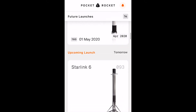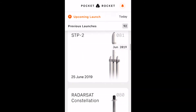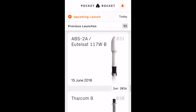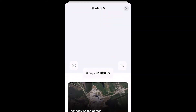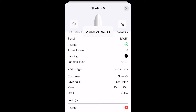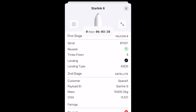It covers all of the launches and past launches that SpaceX is hosting. We have a schedule of upcoming launches, and Starlink 6 is the one coming up tonight as of the recording of this video. It shows the time in your time zone and also a live countdown as to when it's going to launch, and it'll update if that happens to change.